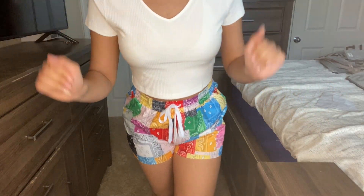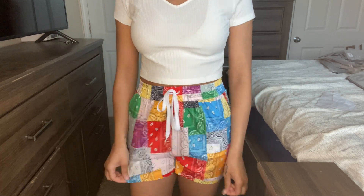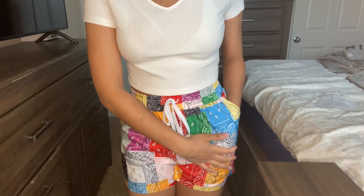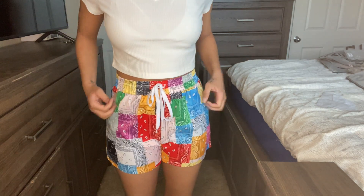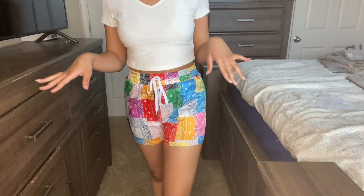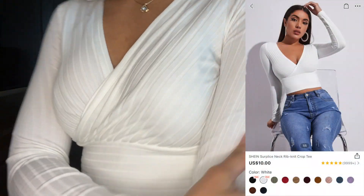Now we're looking at these famous bandana shorts that everyone's been wearing — I'm just now getting them, don't judge me. They're super cute, they do have pockets, and the material is almost like a swimsuit material — not cotton, not denim — it low-key feels like I could wear these in the pool. I give them a nine to eight and a half — they're not as cute as I thought they'd be but they're still cute.